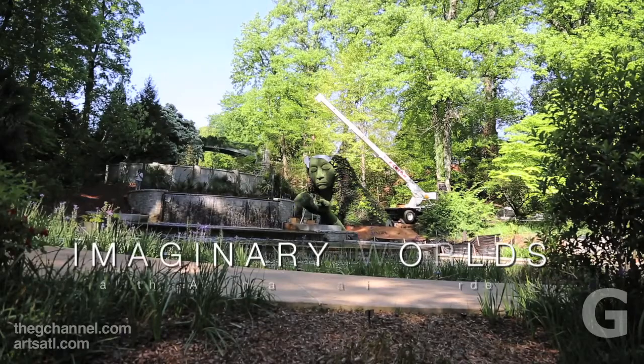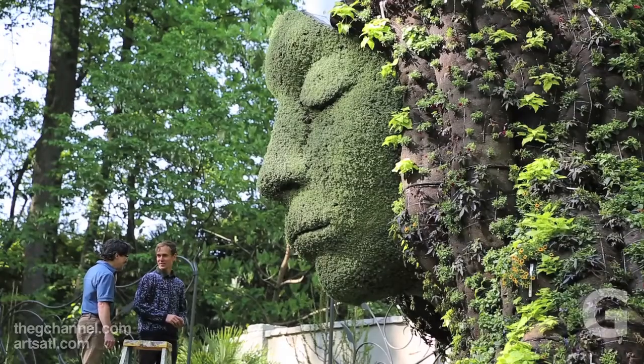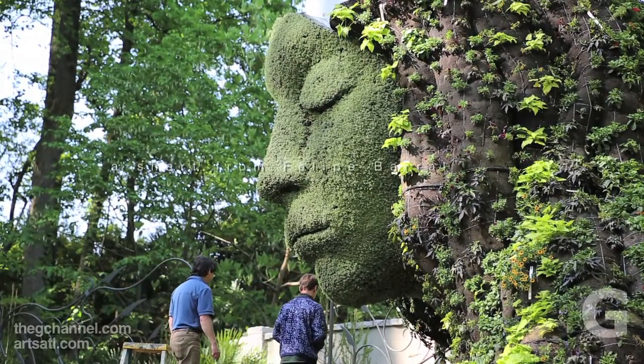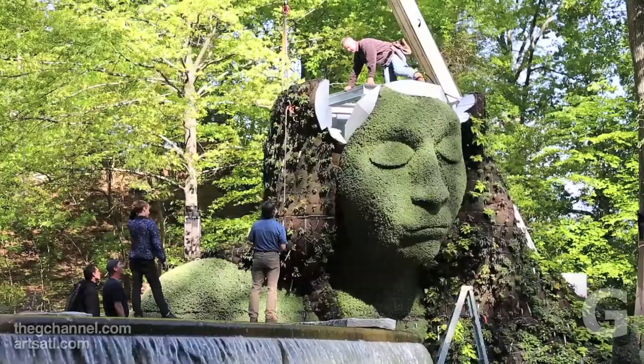This is very different from anything we've done before, which we love, because we're always trying to surprise everybody in the community by showcasing something they've never thought of or seen before. We love this because it's sculptural, but it's also plants, which is kind of our DNA.